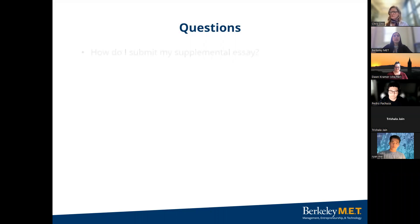The first Q&A question: how do I submit my supplemental essay? MET applicants must first complete the UC application and choose one of the MET engineering tracks. After submitting your UC application, students will receive an email with a link to the MET supplemental form — this typically takes two to five business days. You must submit your supplemental essay by the deadline of December 16th. If you do not submit your essay by the deadline, you will not be considered for admission to the MET program.